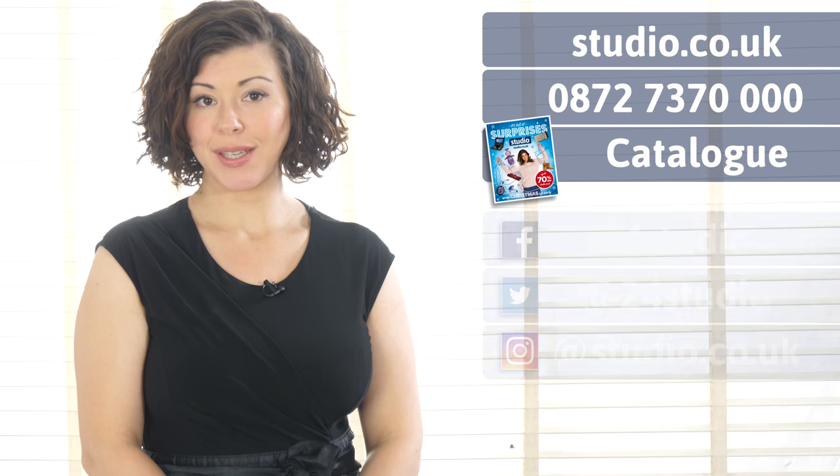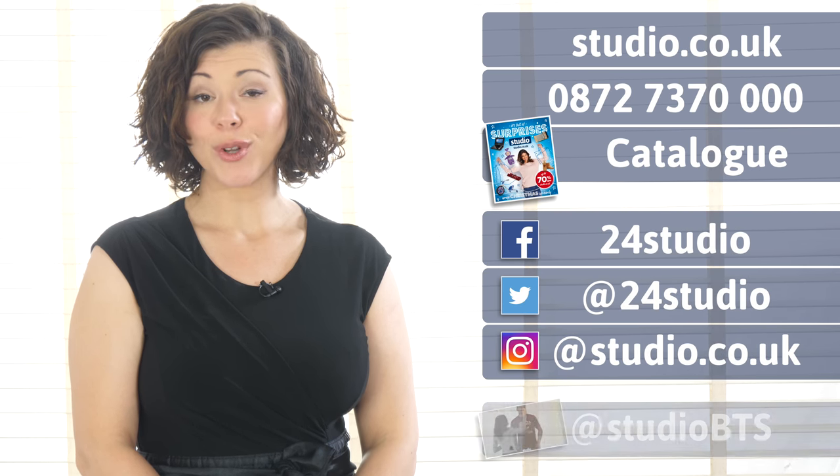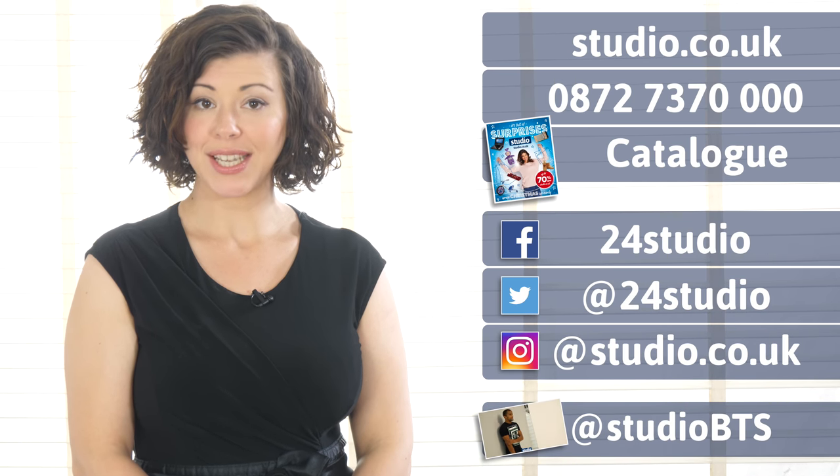And don't forget to follow us on social media for updates, competitions, and giveaways. And if you want to see more behind the scenes, then follow us at StudioBTS.